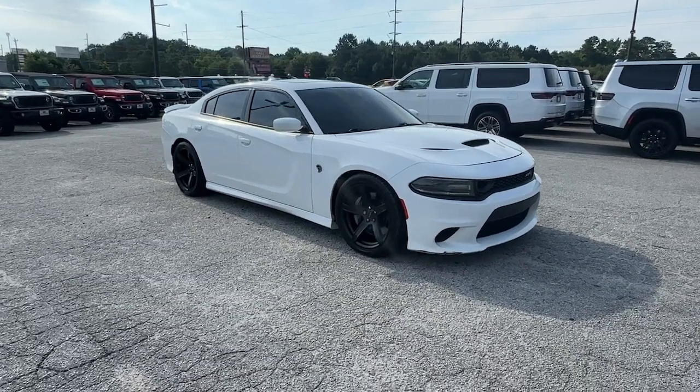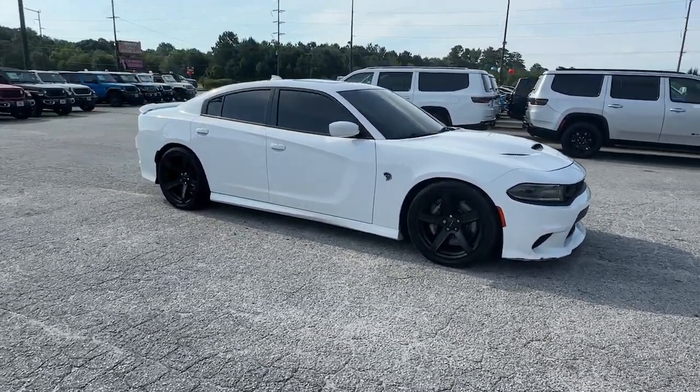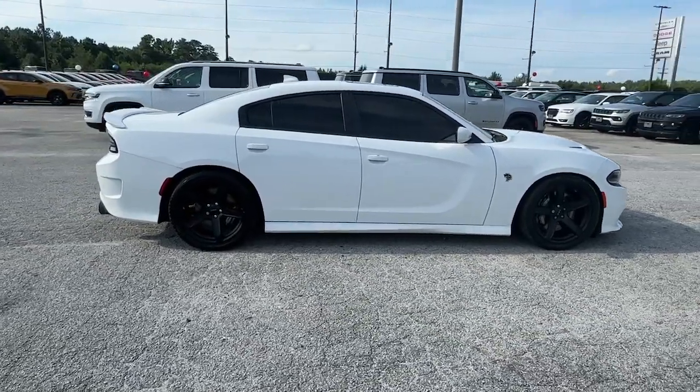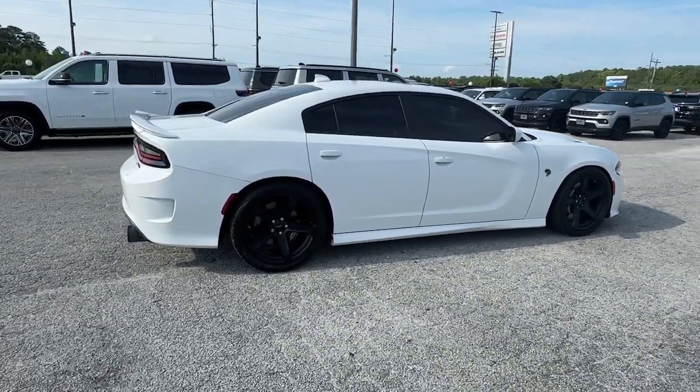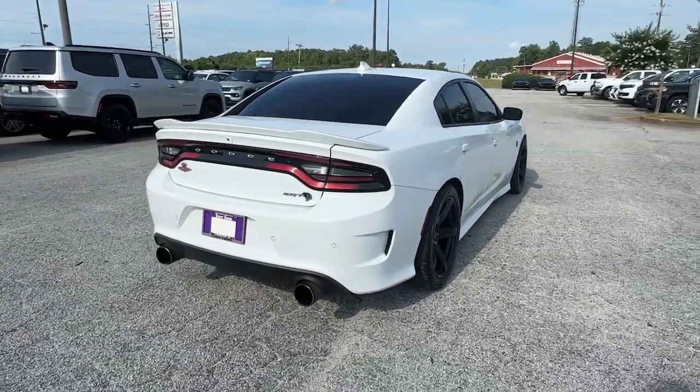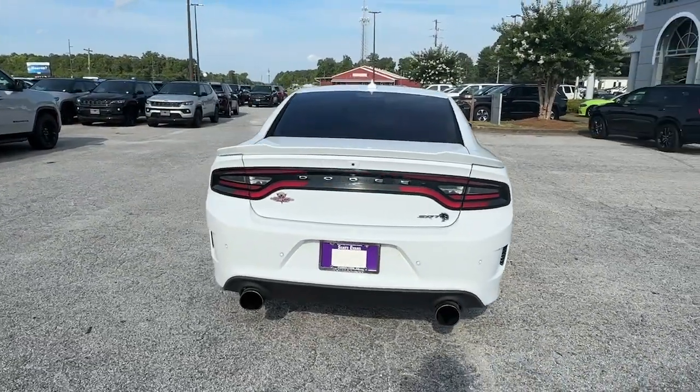Get into a car with value. 2019 Dodge Charger. This vehicle is an outstanding buy with fewer than 80,000 miles on the odometer. The Charger delivers all the power and excitement you want in a muscle car, and the safety features and convenience you need for the daily drive.